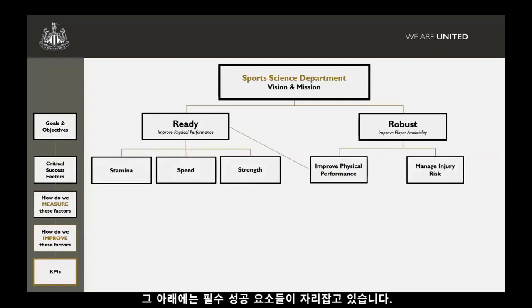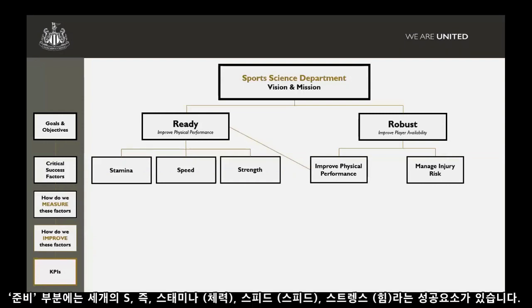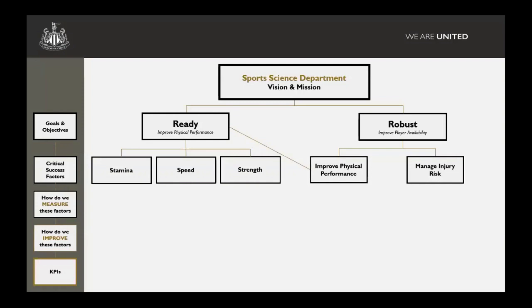The next step down from that is these critical success factors. We went with three S's — stamina, speed, and strength — in terms of developing players that are ready to perform. On the other side, we feel that improving physical performance is a really key aspect of building robustness, and then ultimately how do we manage our injury risk on a day-to-day basis?